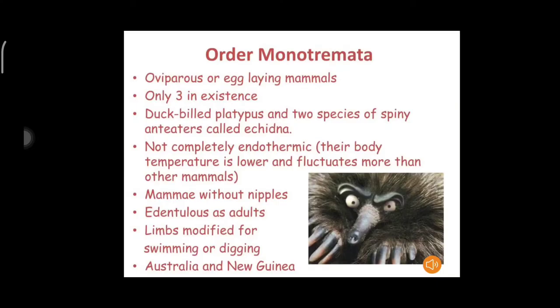Hi everyone. Today we are discussing the seminar topic Order Monotremata. The subclass Prototheria comprises the primitive egg-laying mammals. The subclass is represented by the only single order Monotremata. The monotremes show certain unique characters not exhibited by any of the other living mammals. Therefore, these are referred to as living fossils.